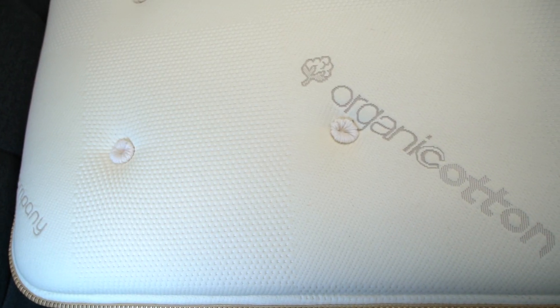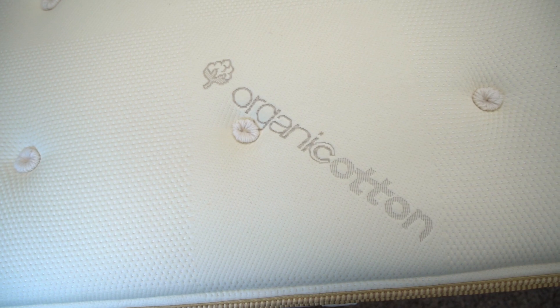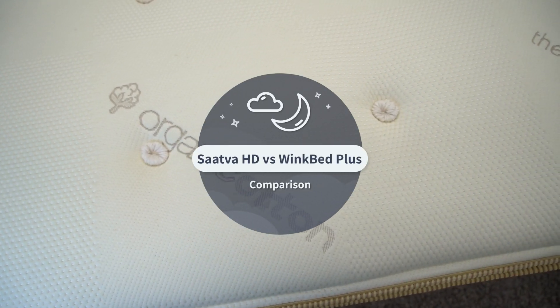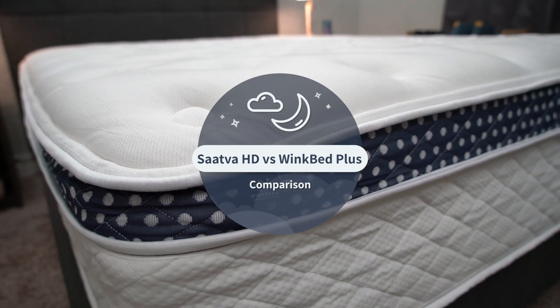At some point in everybody's life, we're going to need a new mattress. And if you're searching for one online, you've obviously got a lot of different options to choose from. But when it comes to especially heavier people, your search results are going to narrow a little bit. There are a few different ones out there, but what do you need to know about the Saatva HD from Saatva — the most supportive and durable option from the brand — and the WinkBed Plus, which is technically the fourth firmness level from the WinkBed?